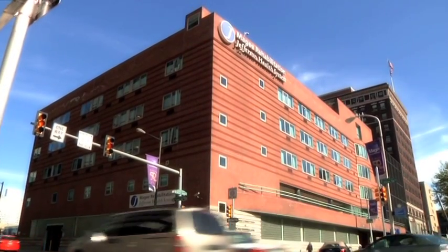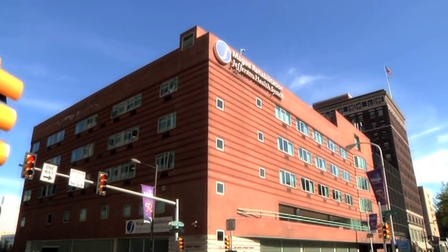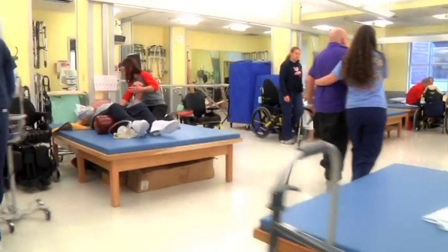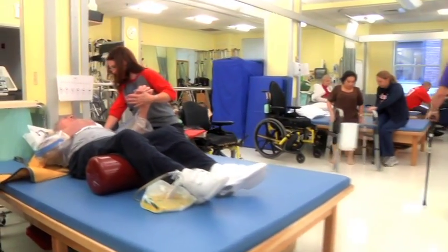Welcome to McGee. McGee is a member of the Jefferson Health System and was Philadelphia's first hospital dedicated solely to providing rehabilitation for the goal of physical independence. McGee is nationally recognized for its outstanding programs in physical and cognitive rehabilitation.